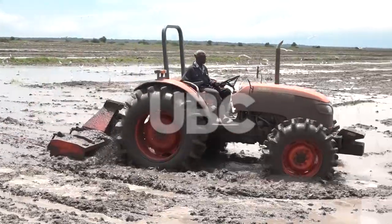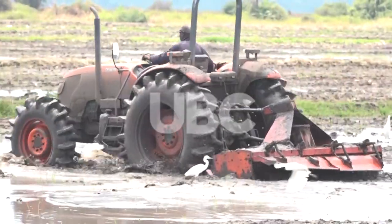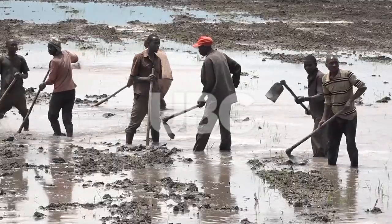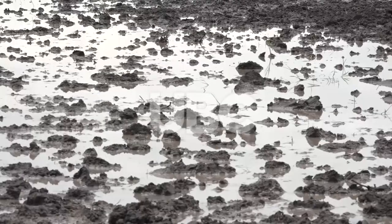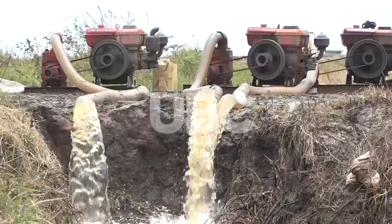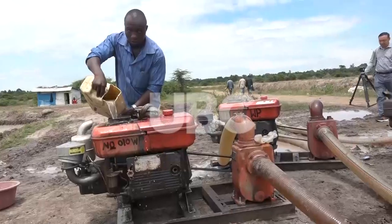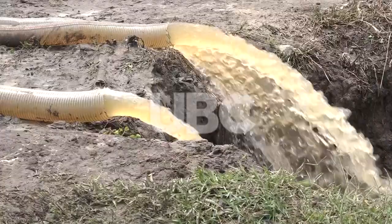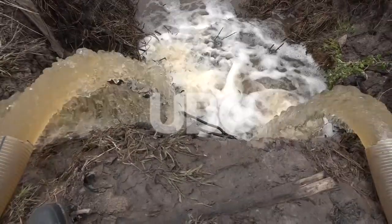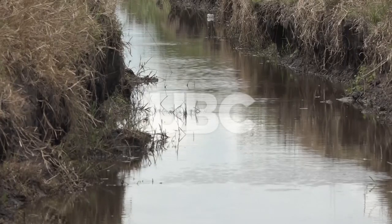It starts with land preparation through harrowing and plowing, where the field is cleared and rice is planted after determining the amount of water available. Where water is not enough, alternative sources have to be found lest the effort go to waste. At Zong Rice Farm and Industry, this technology has been employed partly to counter challenges that come with water shortage.